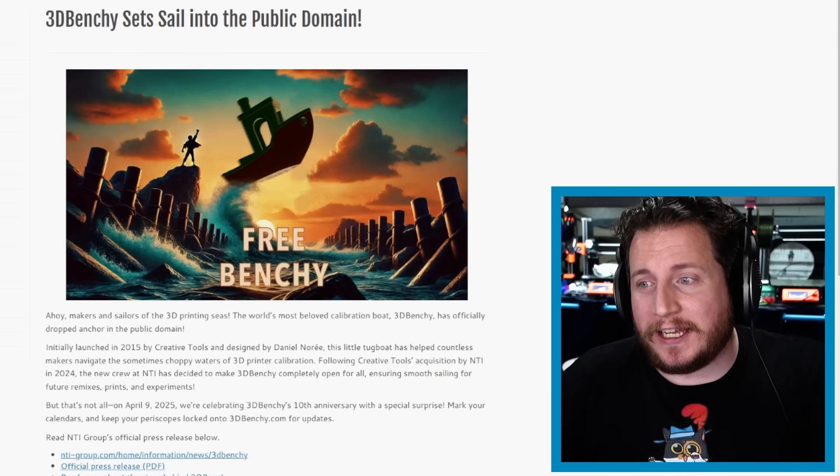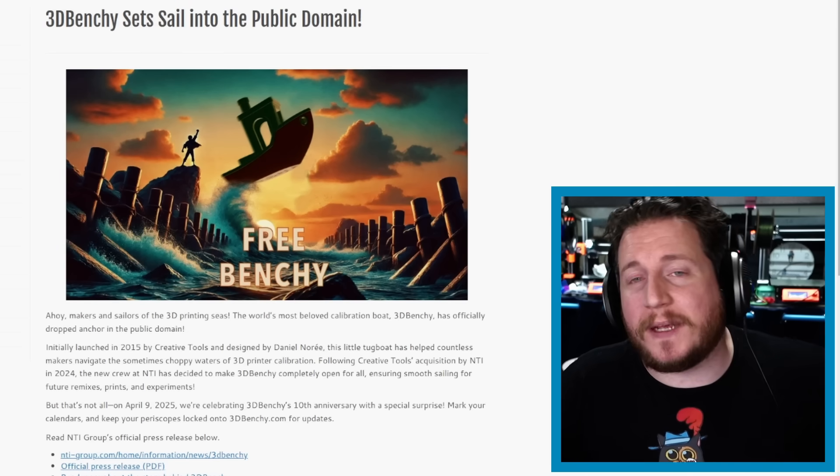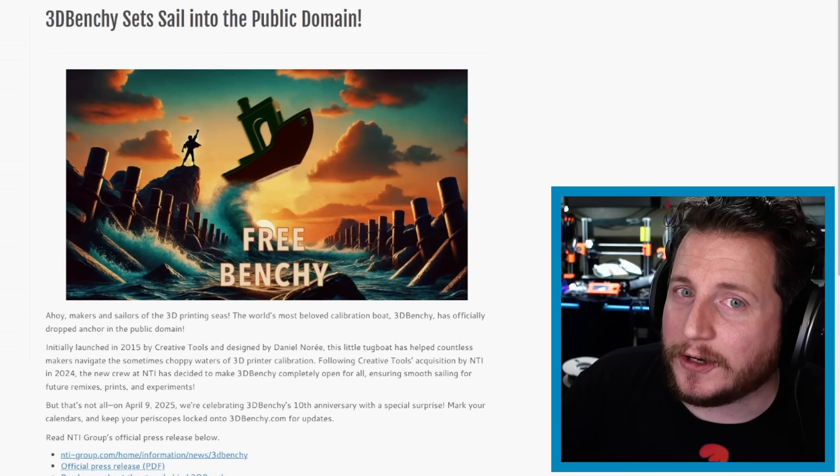Starting off, the news that if you haven't seen, you have seen it now. The Benchy is in public domain, which means you can use the Benchy however you would like. A lot of you that don't know and might be wondering — what the heck are we talking about?